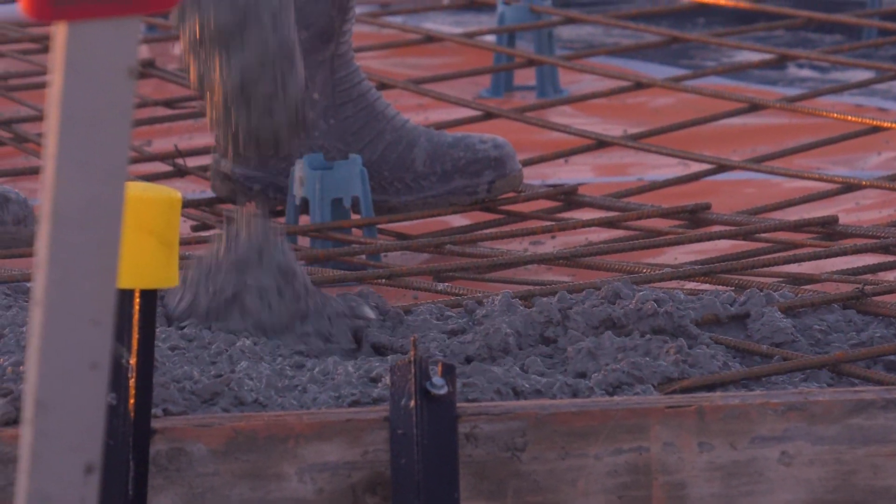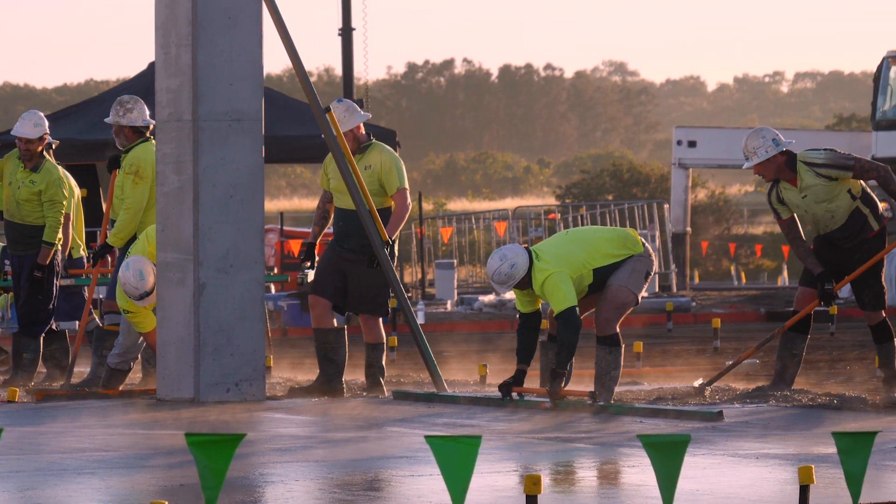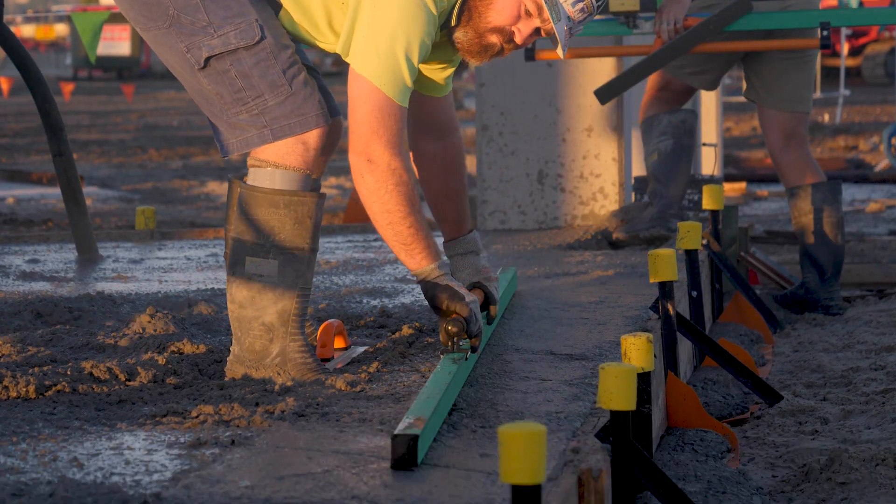We start the pours early in the morning to control the elements including wind and temperature, and also to control the sequence of works, as this is a highly coordinated effort.